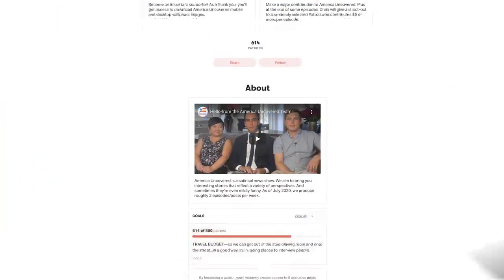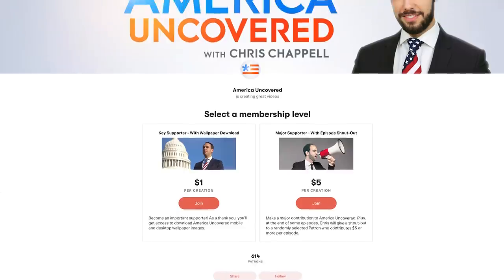So what do you think of these bizarre American tourist attractions? Leave your comments below and recommendations for any other crazy attractions. And remember, America Uncovered is supported mainly by viewers. Be sure to visit patreon.com/AmericaUncovered and contribute a dollar or more per episode. We rely on your support to help us keep making great episodes. Once again, I'm Chris Chappell. Thanks for watching America Uncovered.